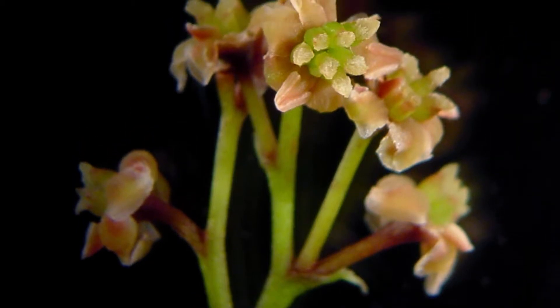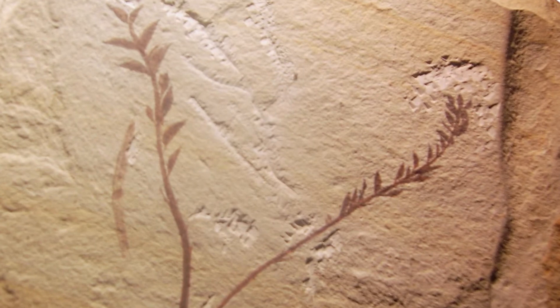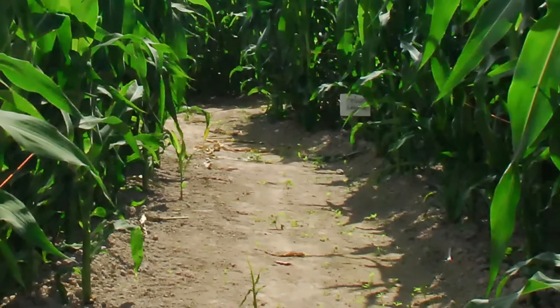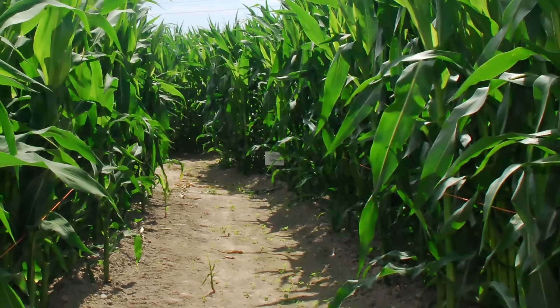Amborella represents the closest relative, or what we call the basal member, of all flowering plants. As such, it really is a representative of some of the earliest flowering plants, and it's our best chance to reconstruct some of their features. From a practical standpoint, that's important because all of our crops are flowering plants, and we depend on them for so many things.